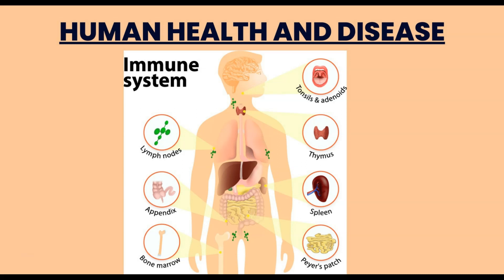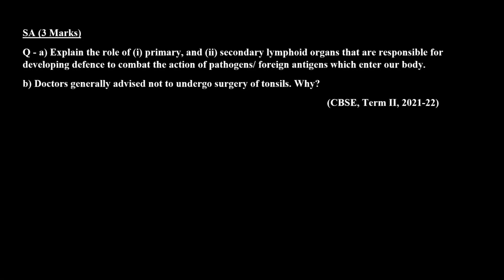Hello everyone. We are discussing previous year questions of the chapter Human Health and Disease, and the topic is the immune system. In today's session we are going to discuss a short answer type question of three marks, which was asked in the CBSE board Term 2 examination in the session 2021-22.